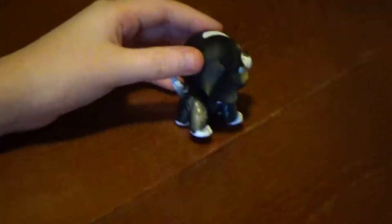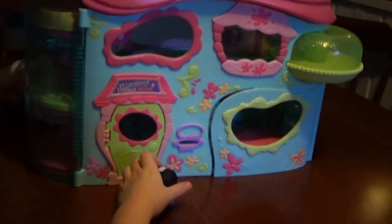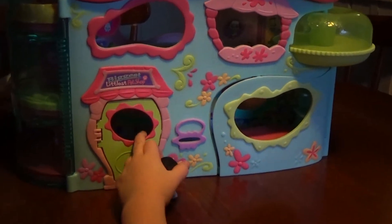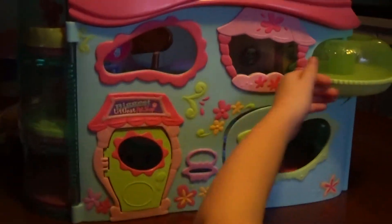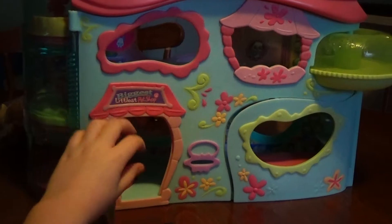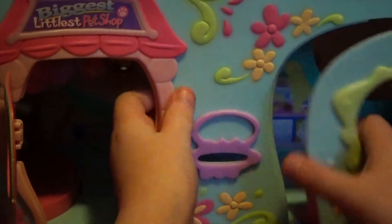I have the Biggest Coolest Pet Shop house right here. It's not really long — this is the Biggest Coolest Pet Shop that I have. I only have one other playset and it's only about to here. You open it up like that — it has a good knocking noise — and it has a mailbox, and you can open it up and put the pets inside.